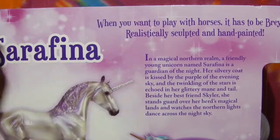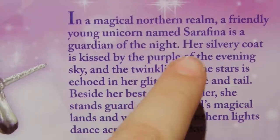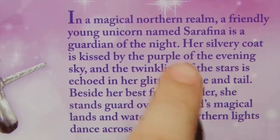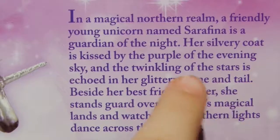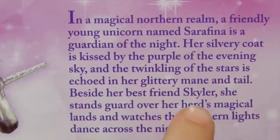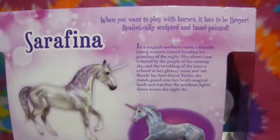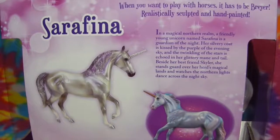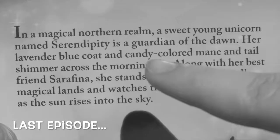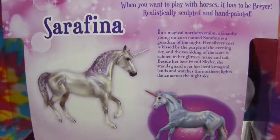She has a little paragraph back here. It says: In a magical northern realm, a friendly young unicorn named Serafina is a guardian of the night. Her silvery coat is kissed by the purple of the evening sky, and the twinkling of the stars is echoed in her glittery mane and tail. Beside her best friend Skylar, she stands guard over her herd's magical lands, and watches the northern lights dance across the night sky. That's kind of odd — wasn't Serendipity supposed to be her best friend? A sweet young unicorn named Serendipity is a guardian of the dawn. Her laughter blue coat and candy-covered mane and tail shiver across the morning sky, along with her best friend, Serafina. I'm not really sure anymore.